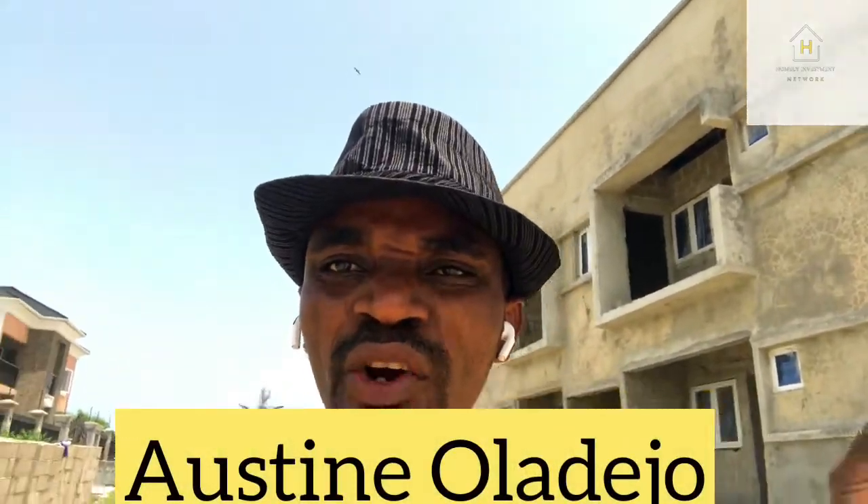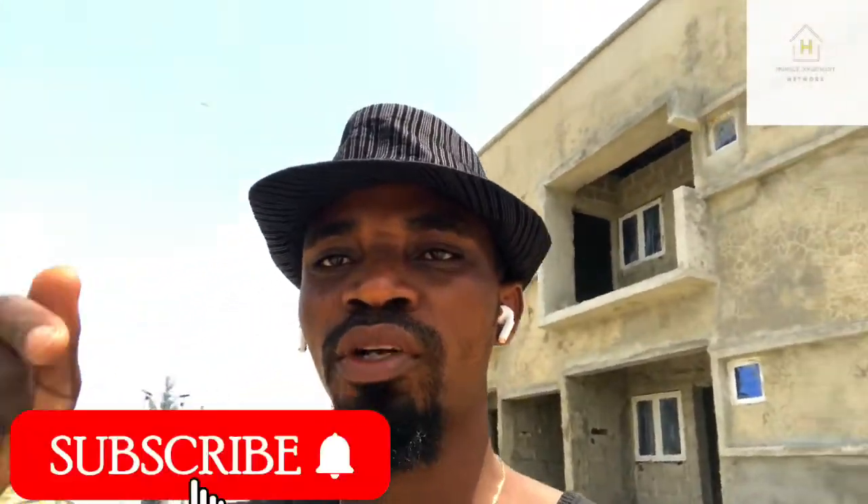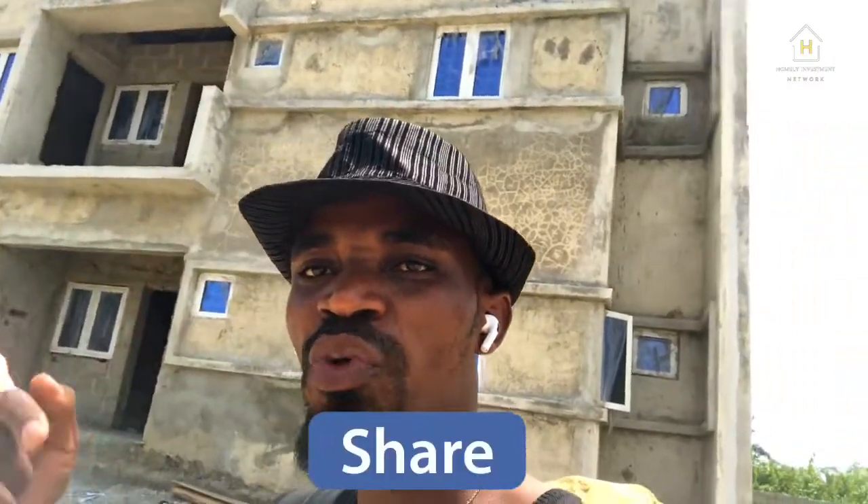If you are coming across my channel for the first time, please click on the subscribe button, like, comment, and share. You can always direct your questions to me — you can search for me on Facebook, Instagram, and LinkedIn.